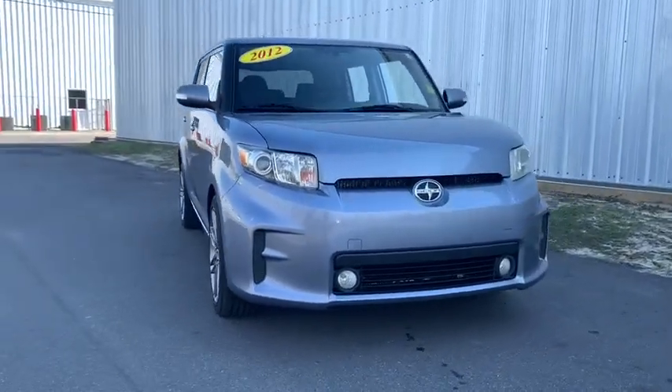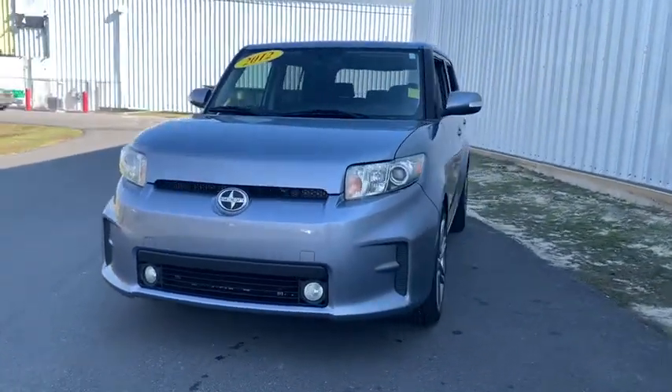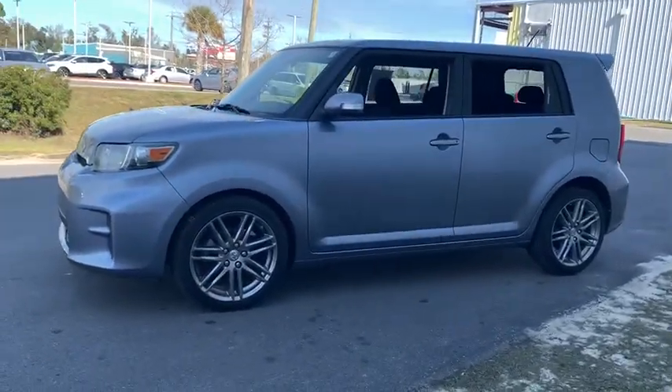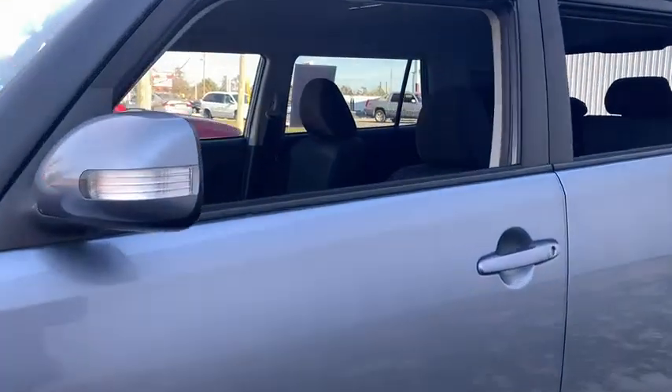You are going to love the 2012 Scion XB. The Scion XB, built under the Toyota nameplate, has almost single-handedly shaped the market for the boxy, city-driven vehicle.